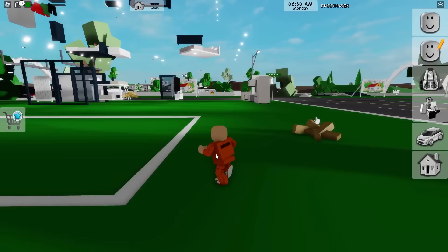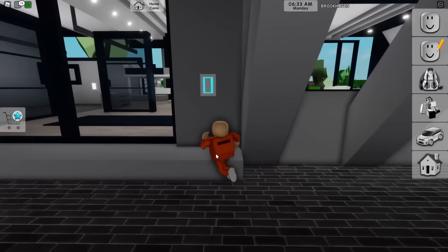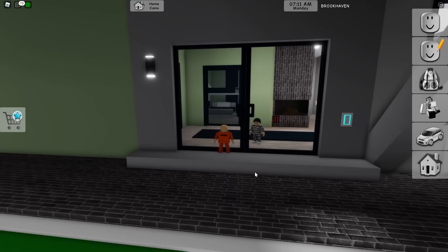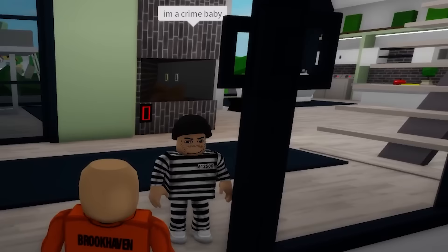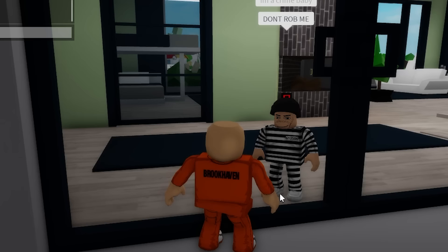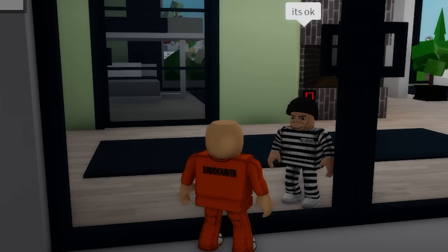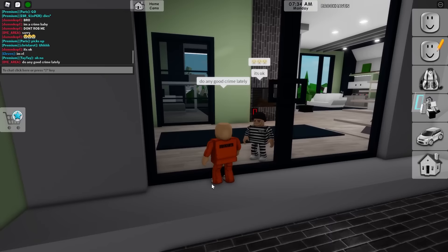Someone just bought a home here and I'm waiting for it to load in around me. Wait for them to unlock the door, then I'm in. Oh look, we've got a criminal baby right here! Looking so good, dude. I was about to rob a fellow crime baby — sorry! Do any good crime lately? I can't believe I almost robbed a fellow crime baby.